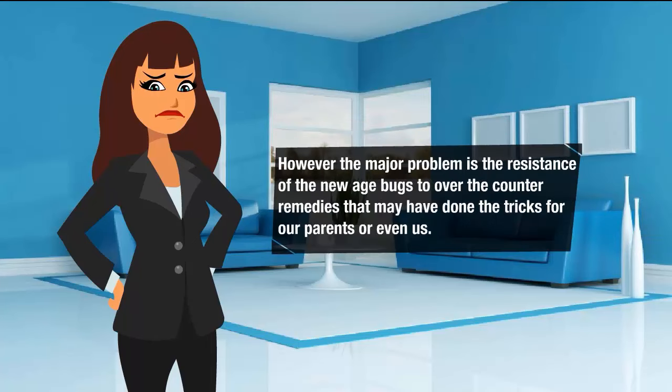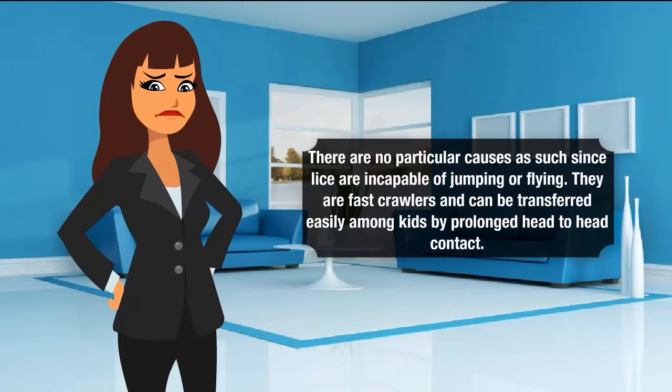However, the major problem is the resistance of the new-age bugs to over-the-counter remedies that may have done the trick for our parents or even us. There are no particular causes as such — since lice are incapable of jumping or flying, they are fast crawlers and can be transferred easily among kids by prolonged head-to-head contact.